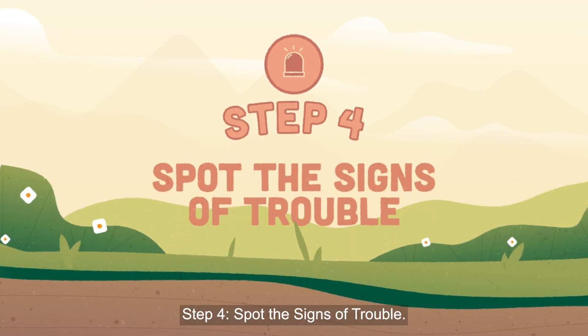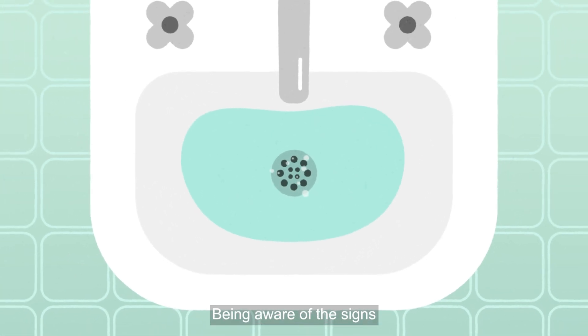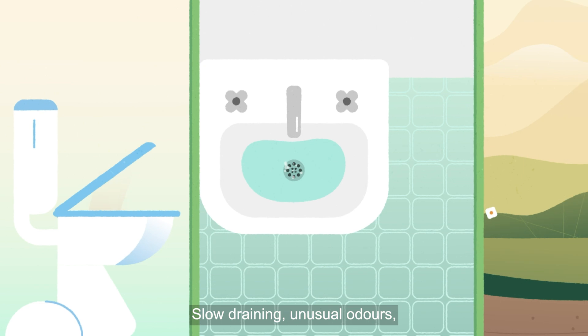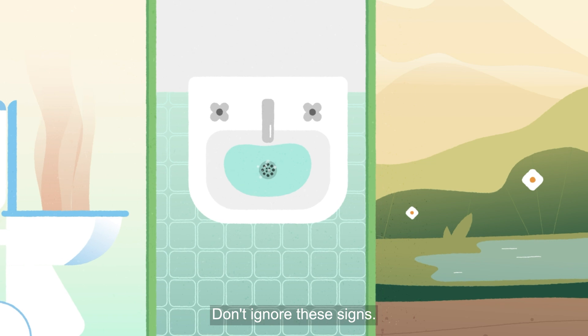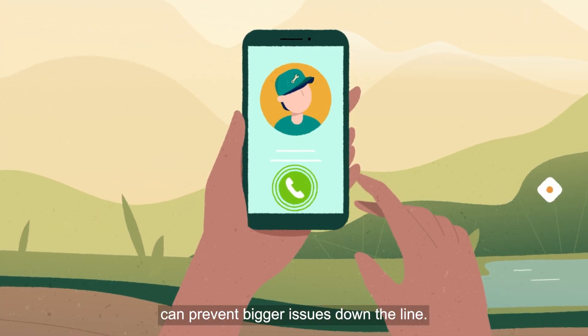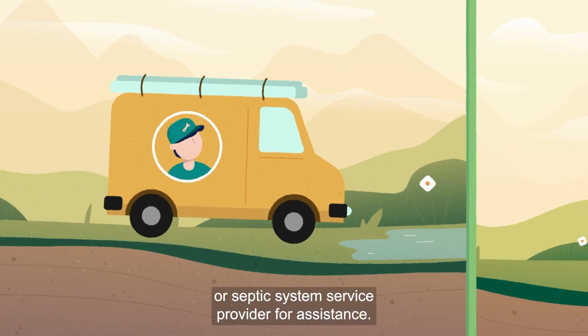Step 4: Spot the signs of trouble. Being aware of the signs of a struggling septic system is essential. Slow draining, unusual odours, or pooling water are signals that something may be amiss. Don't ignore these signs — prompt professional help can prevent bigger issues down the line. Contact a plumber or septic system service provider for assistance.